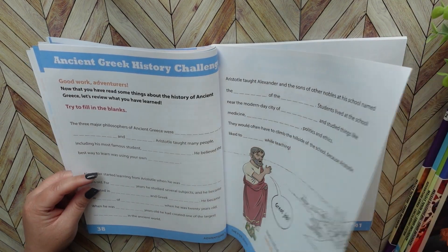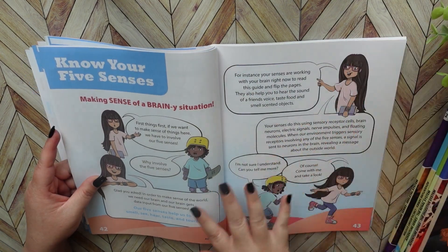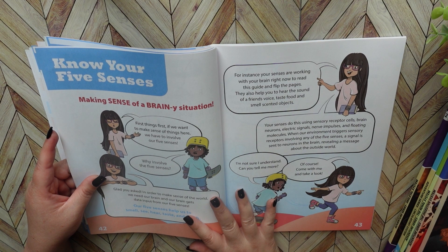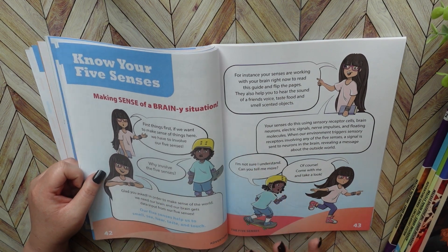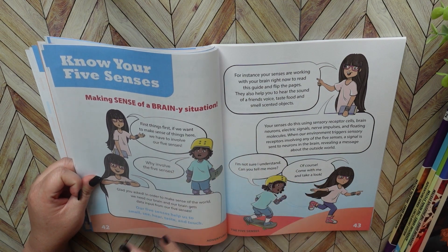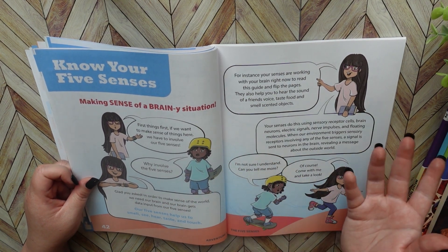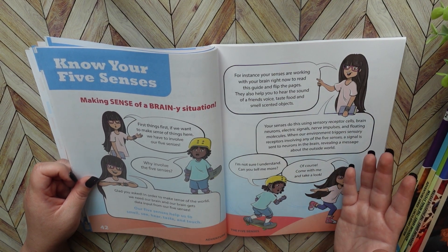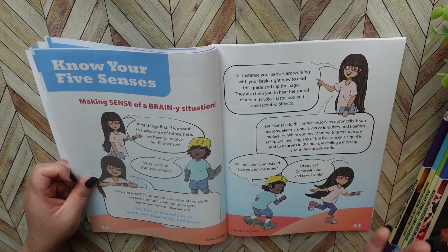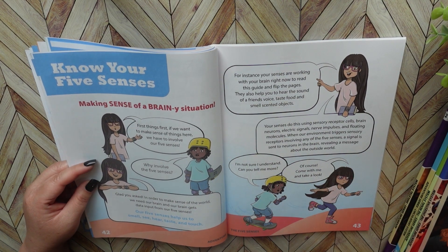There are worksheets, and then you get into the five senses. You really don't have to do this in any specific order or any specific way — you can just do this in bite-sized pieces each day, or even just study the things that you really want to cover with your student. You don't even have to do every activity in here. That's the beauty of homeschooling — you adjust it and fit it to your student.